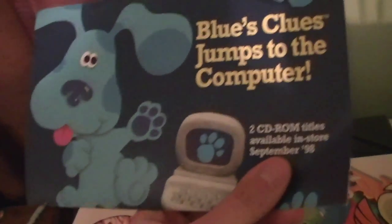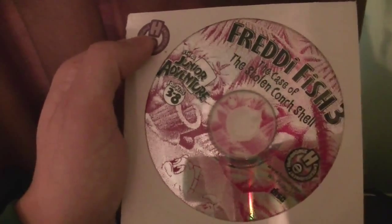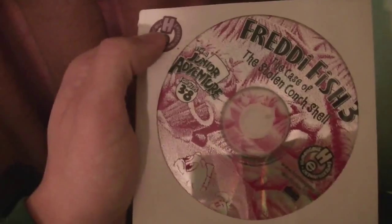Blue's Clues jumps to the computer. Blue's Clues was a little too recent for me — I think by the time it came out I was a little too old for it, so I never really got into it. But they had some Humongous Entertainment games featuring Blue's Clues, if I remember correctly. I don't remember any Humongous Entertainment games other than the arcade ones coming in an envelope.